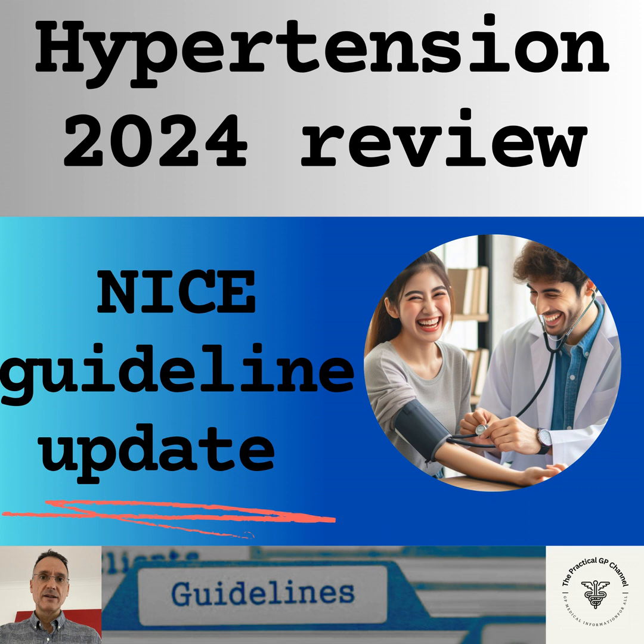In terms of monitoring, we will check for postural hypotension if there are symptoms — for example, falls and dizziness — or if there is type 2 diabetes, or if the patient is aged 80 and over. If there is postural hypotension or symptoms, we should base the blood pressure target on the standing blood pressure reading.